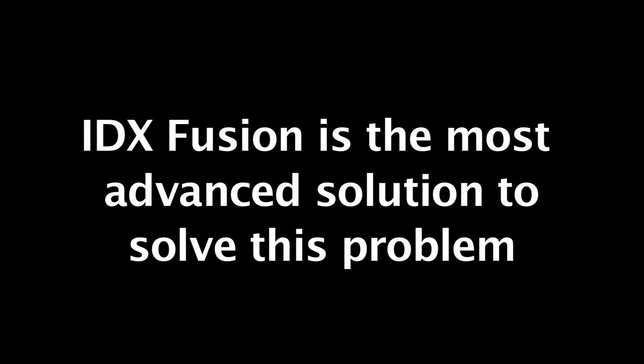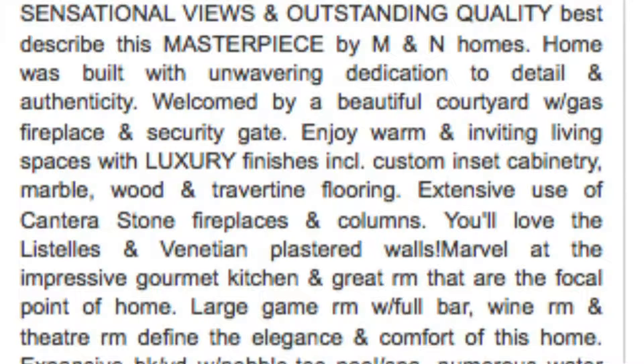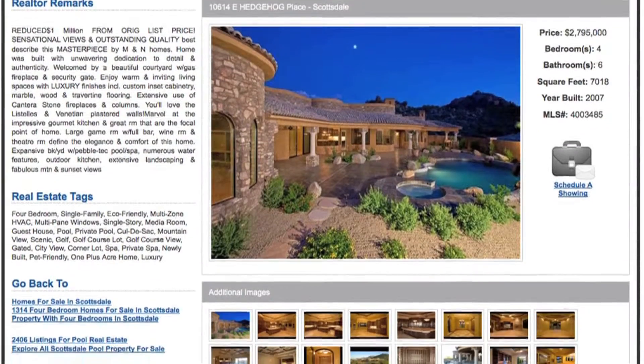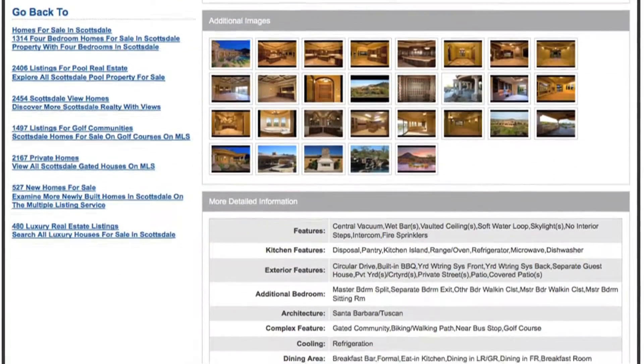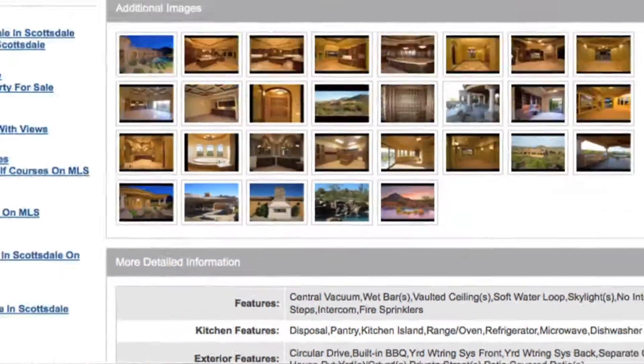IDX Fusion is the most advanced solution on the market. It is a technology that transforms all MLS listings displayed on your site into optimized web pages that are visible to the search engines. Even your competitors' listings become a rich source of traffic for your website or blog. IDX Fusion is a fully automated and algorithm-smart content management system that not only transforms all listings into search engine friendly web pages, but highly optimizes every listing for all of its property features and geo-specific locations.